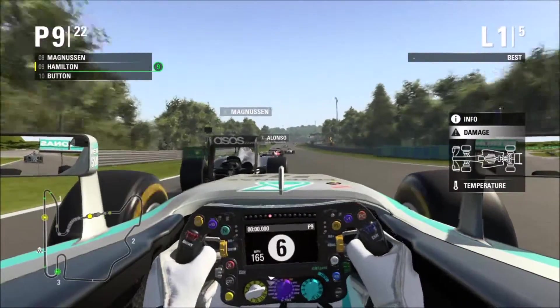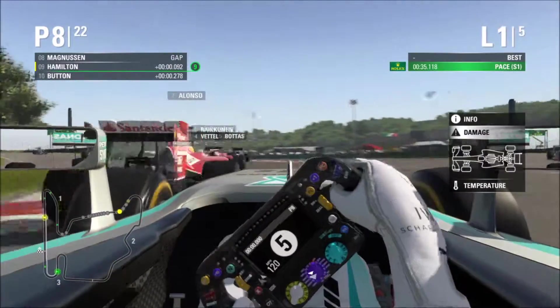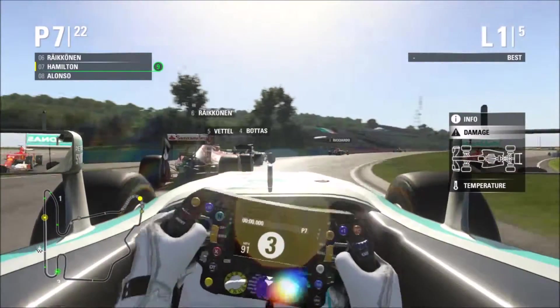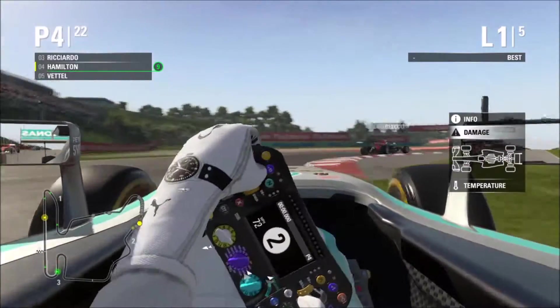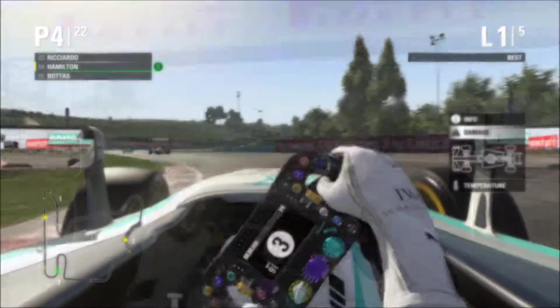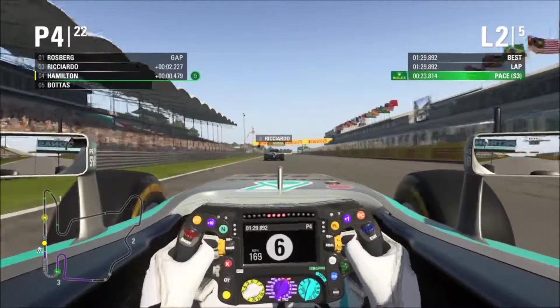Now we're behind Magnussen. Will we be able to get him into Turn 4? Yes, we will. We exceed track limits but somehow get past Alonso and somehow they let us keep the position. The focus then is exiting Turn 5 where we run into Räikkönen. Now in 6th and 7th, we take Vettel and Bottas all in one swoop. Unbelievable. Nothing else happened for the rest of that lap as we move on to Lap 2.